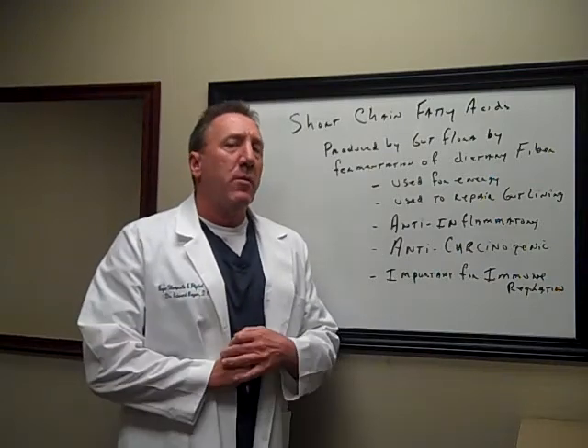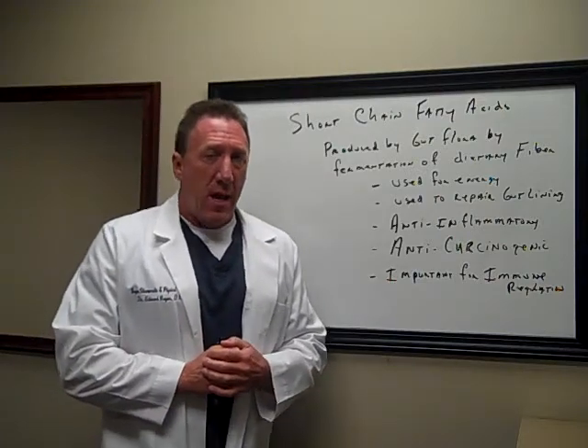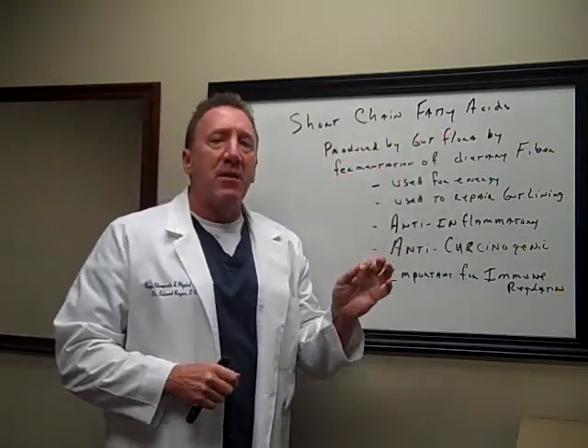Hi folks, Dr. Ed Beyer. Today we're going to be talking about something really important that happens in all of us in our gastrointestinal systems. I want to discuss it at length so you have a really good understanding, and that is the production of short chain fatty acids.